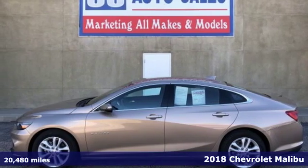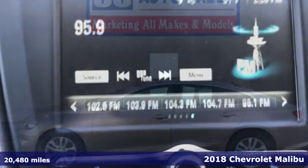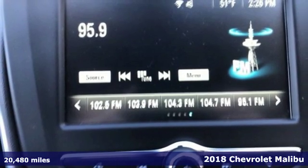It's a 2018 Chevrolet Malibu — a perfect blend of form and function. This Malibu is an attention grabber.